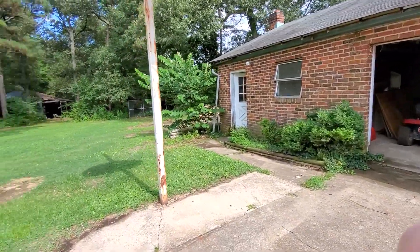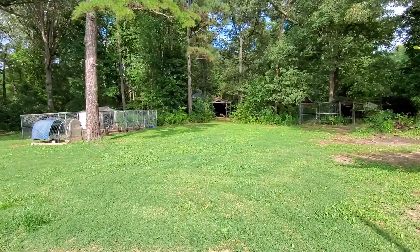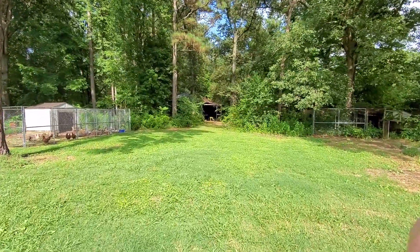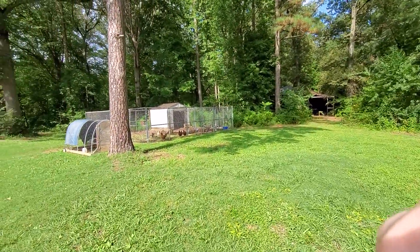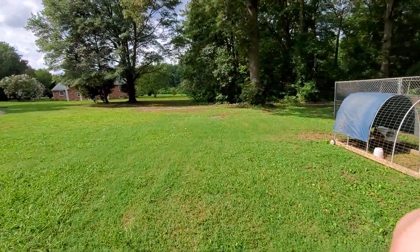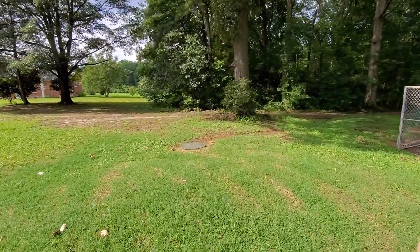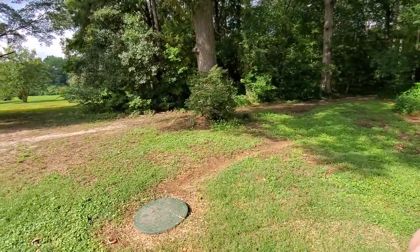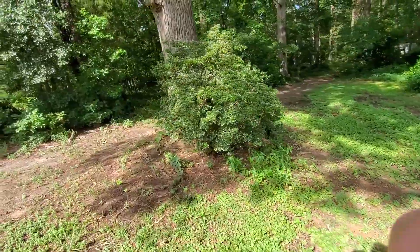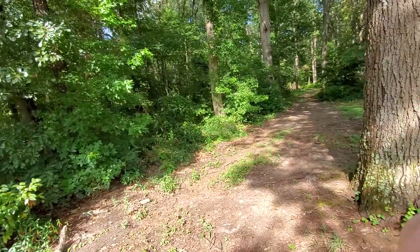That electrical service also runs out to the barn. Huge barn. The 10 acres is zoned agricultural. There are still some chickens here on the property that are being well taken care of. And then back this way is the path to go down to the Four Mile Creek.